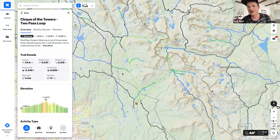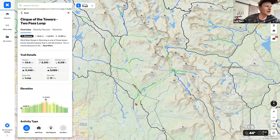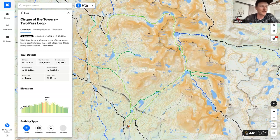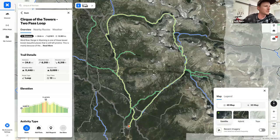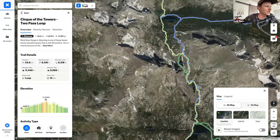Searching opens up your Discover card. Over here is the map switcher — you have satellite, hybrid, and topo. You can switch to satellite view to see all the terrain, check for trees, rocks, or beautiful lakes — an eye in the sky. Hybrid overlays topographic lines on the satellite image.